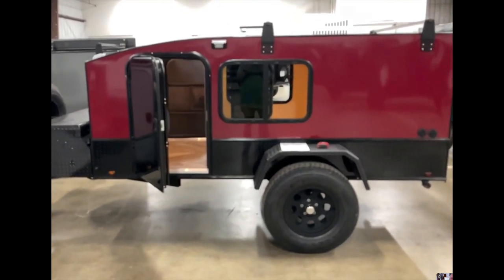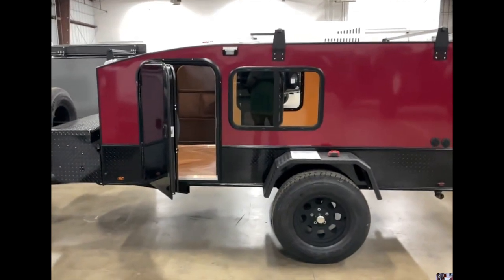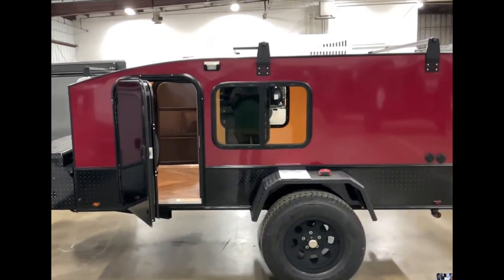Yeah, it looks great. Absolutely looks great. I hear you're happy and excited about it. Yes, absolutely. We can't wait to get down there.